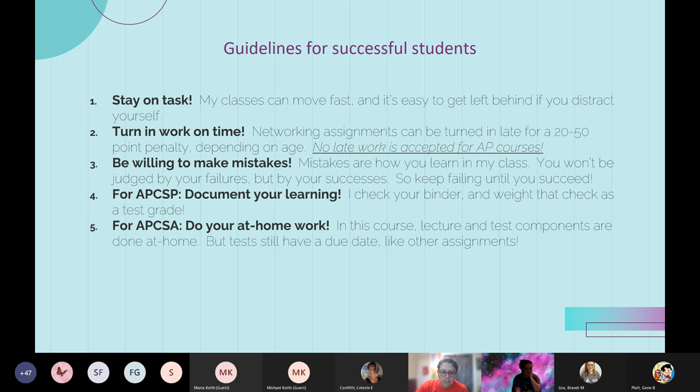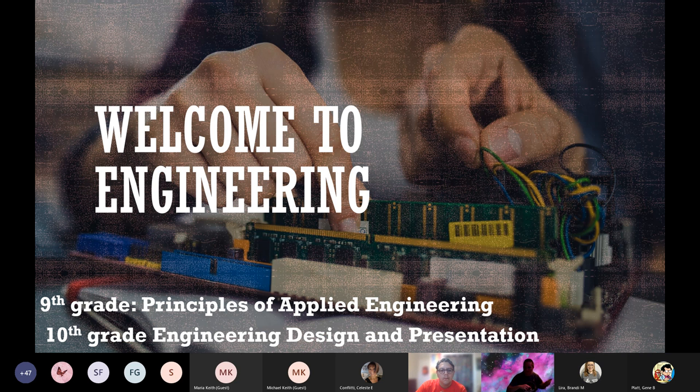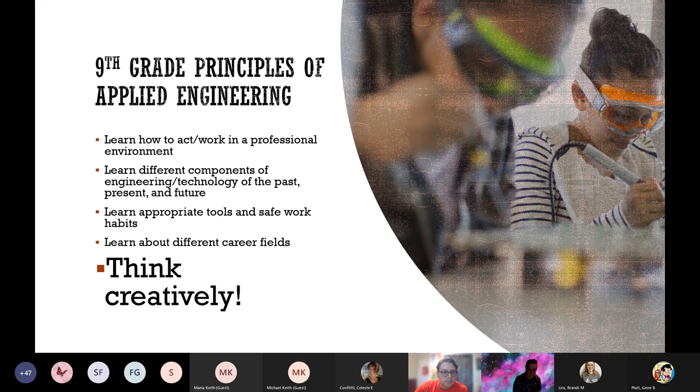Hello everyone, hope everyone is having a swell day. My name is Ms. Peltier and I am the 9th and 10th grade engineering teacher. In my class, we do a lot of building of things and work that gets us prepared for the business world.